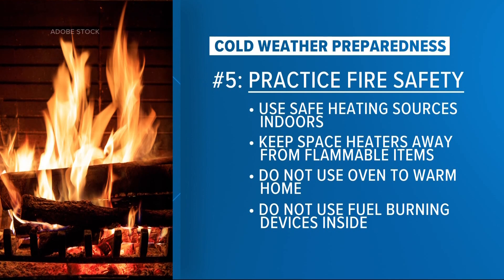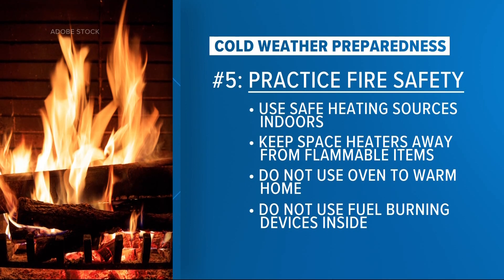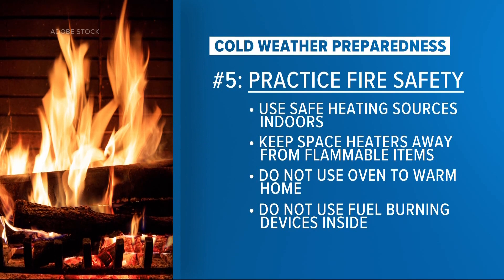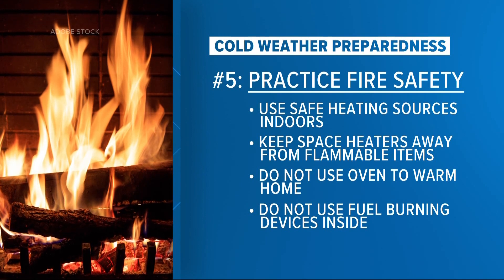Step number five: practice fire safety. Use safe heating sources indoors. Be cautious about where you place space heaters — give them plenty of space away from walls, curtains, and other furniture. Do not use an oven to warm your home, and don't use fuel-burning devices like grills inside, as they release carbon monoxide.